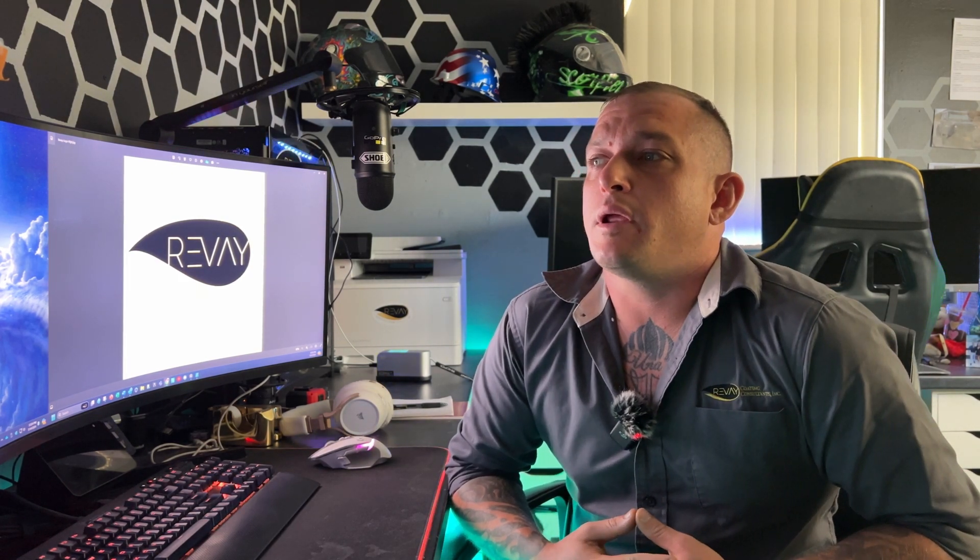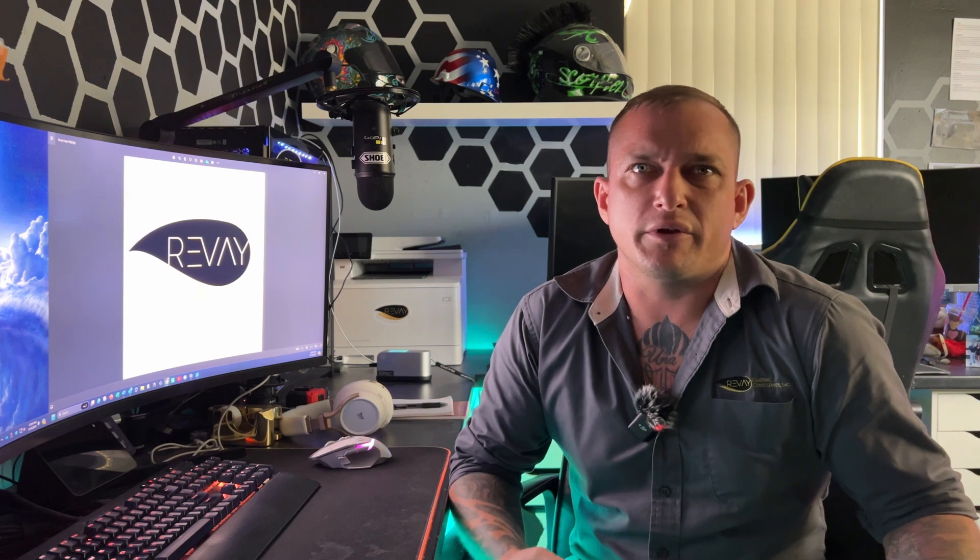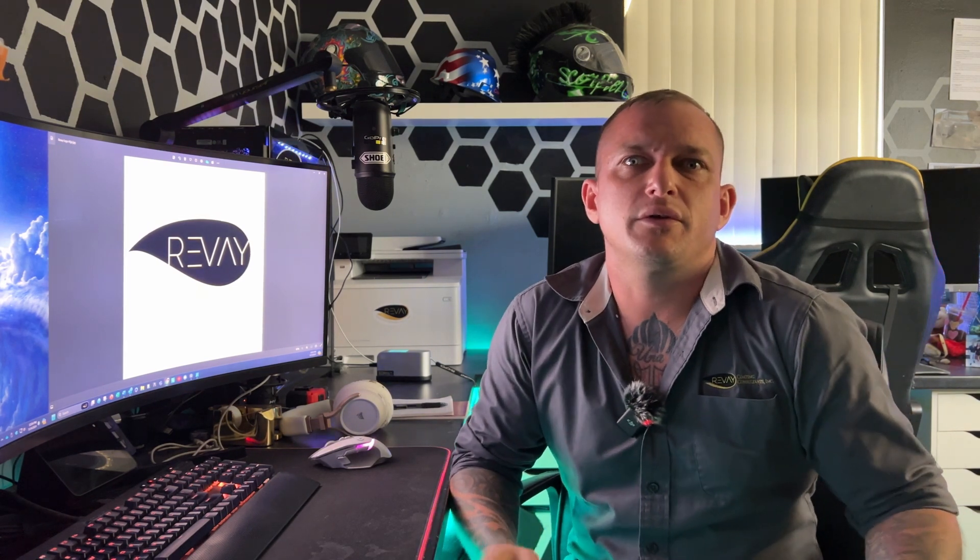Welcome back to the channel. Today I'm going to cover what a paint inspector is and how you can get into doing it too if you're interested. A paint inspector is a quality person that does quality control or quality assurance with paint projects.